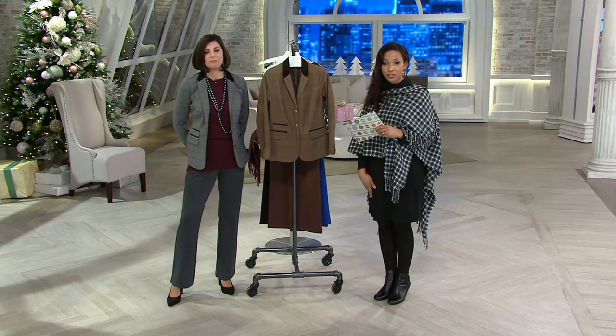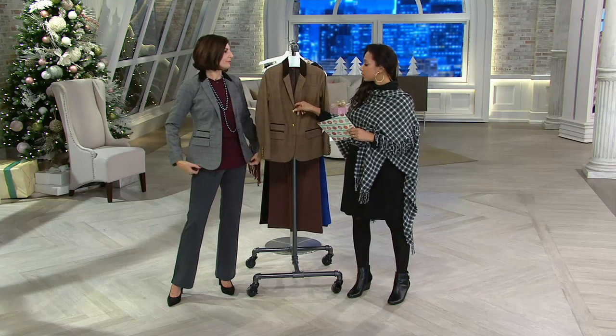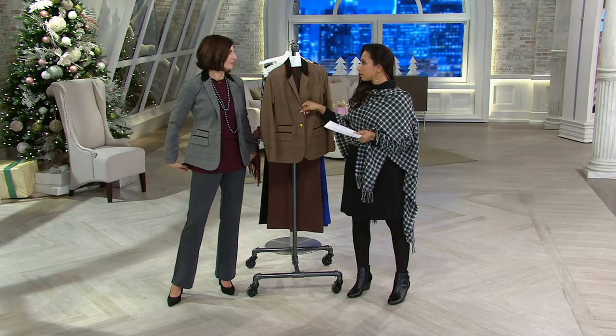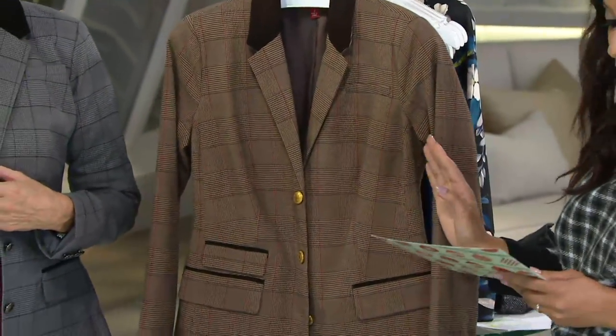This is on three easy payments for the first time at this price. Carol Ann, I love that we are bringing you pieces that are season right at the sale price — not at the end of the season. So these aren't the pieces that have been picked over. We have the full range of sizes.